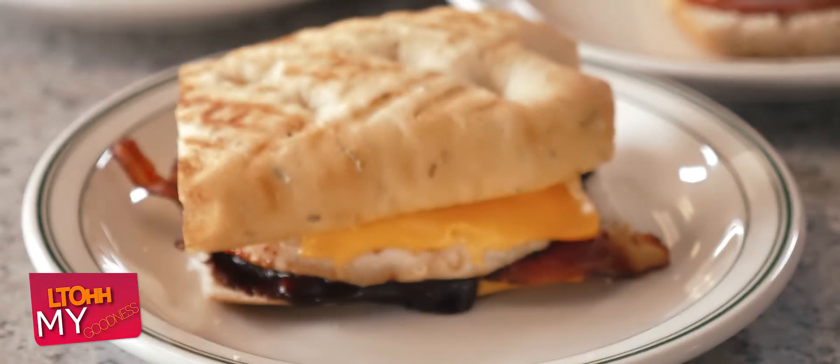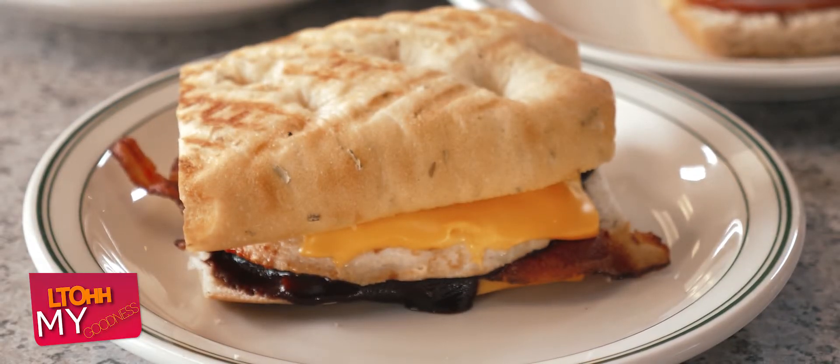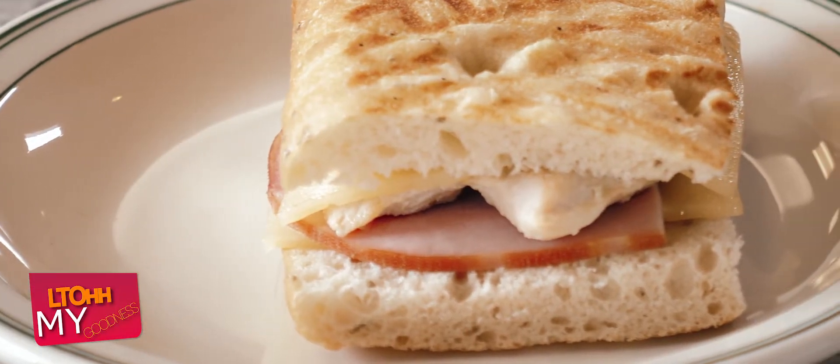The theme for today's show is definitely paninis. I've got the barbecue chicken panini — it's got bacon, cheddar cheese, all my favorites. I have the Italian panini with provolone cheese, a grilled chicken breast, and pesto. And I have the cordon bleu panini, which has ham, chicken, and Swiss cheese.